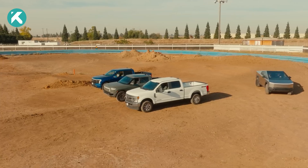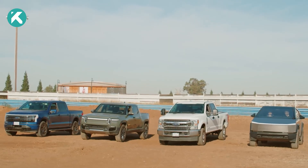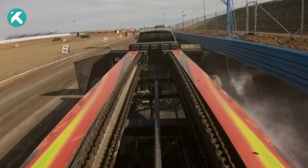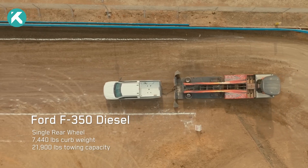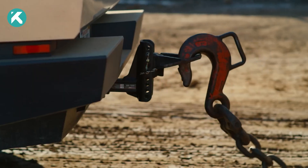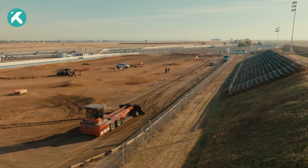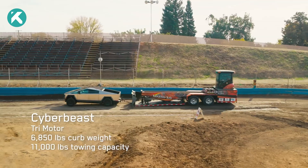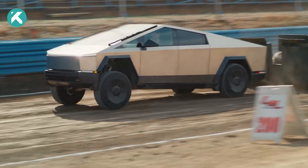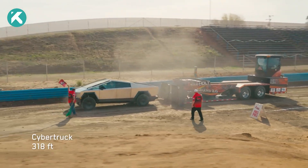The exhibition kicked off with the dual-motor Ford F-150 Lightning, followed by the quad-motor Rivian R1T, and a 6.7-liter Powerstroke V8-powered Ford F-350. The trucks were connected to the 40,000-pound tractor pull sled known as Legend 2.0. The Cybertruck emerged victorious, achieving a full pull — propelling the sled past the 300-foot mark to an impressive 318 feet.